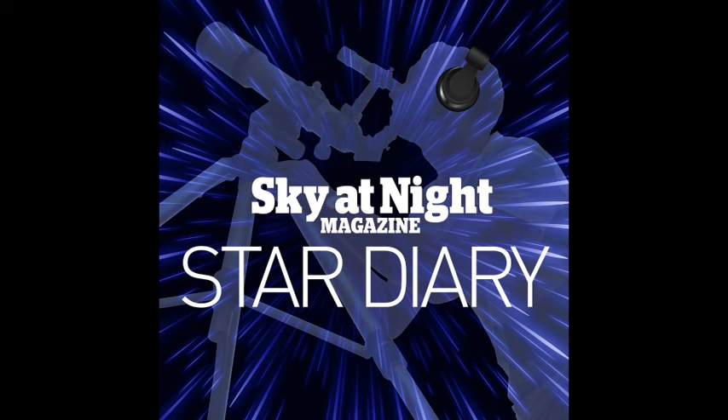On the 29th of September, we'll tell you how you can get started in deep sky imaging. Then on the 26th of October, we'll explain how you can deal with some of the impact of light pollution.